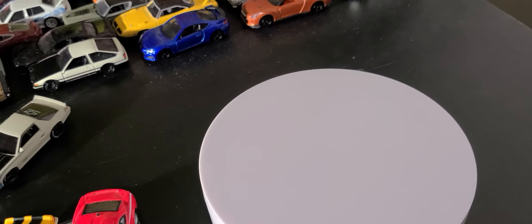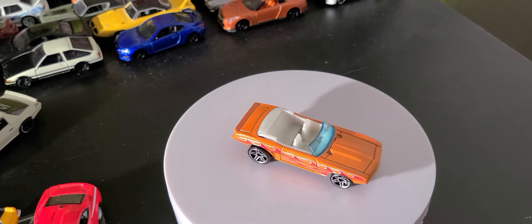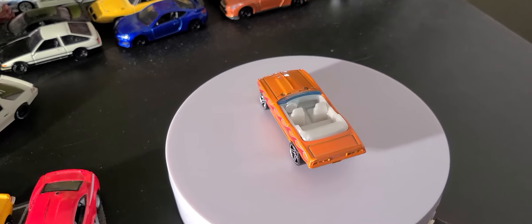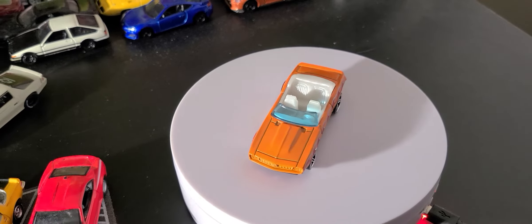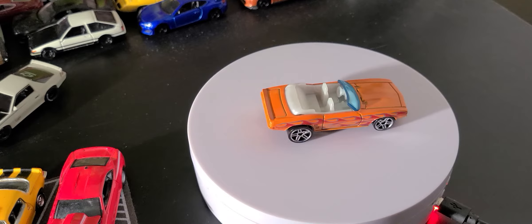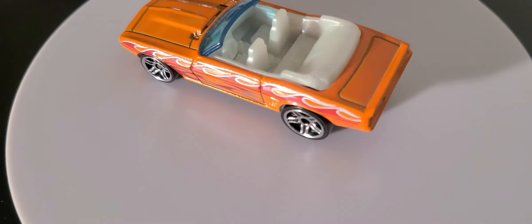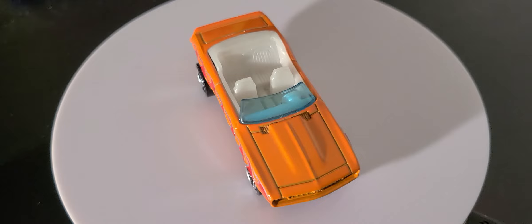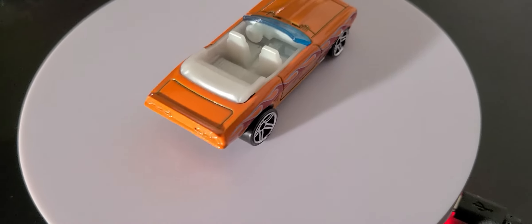Next we're going to go into a very popular body style. There's another 69 up here too. The 1969 Camaro Hot Wheels mainline — this is a convertible, debuted in 2006, first editions, produced from 2006 to present, designed by Phil Raulman again. This is from the HW Flames five-pack 2019. Orange with red and silver stripes, with a white interior — kind of off-white, but clean.